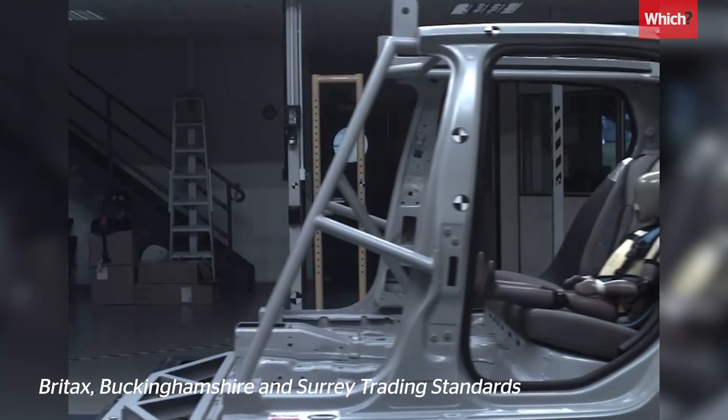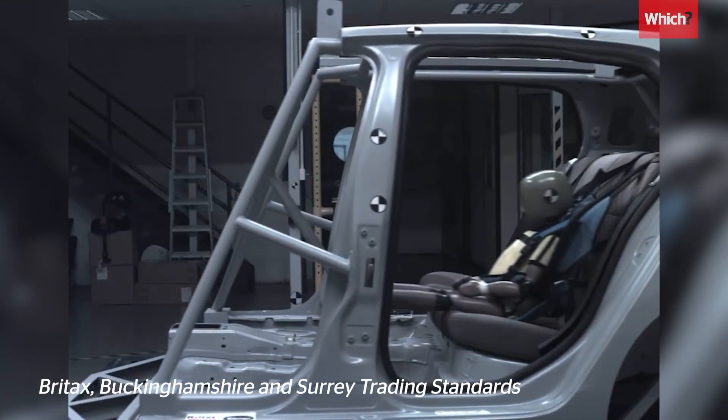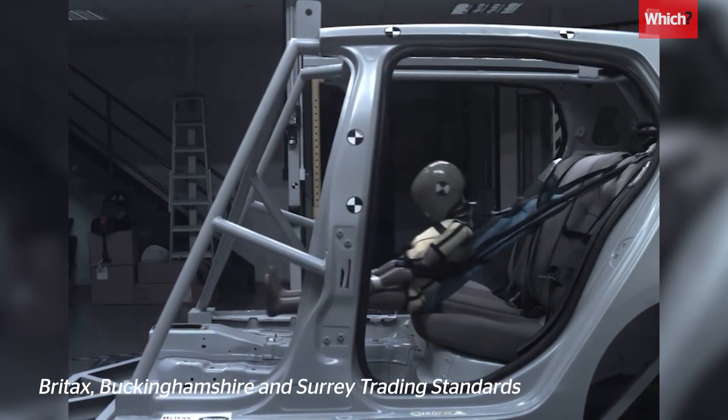Trading standards first warned about what they call killer car seats back in 2014, telling online marketplaces to stop selling them immediately. In a crash test of a model similar to the wish.com car seat, it's clear to see why.